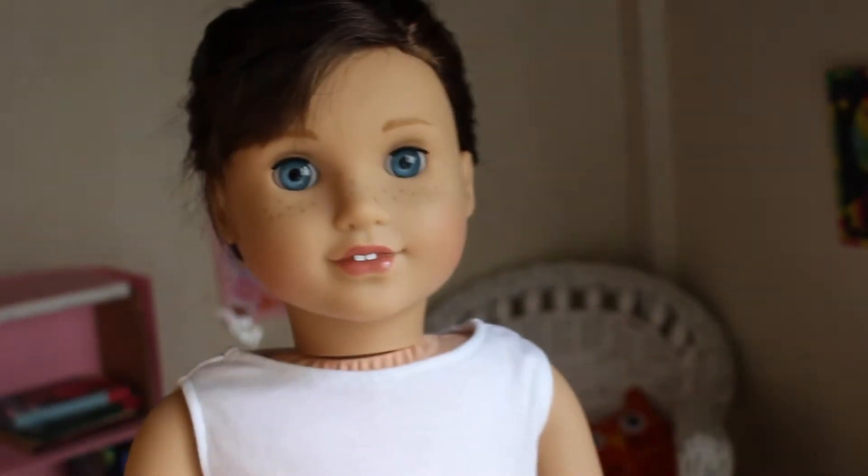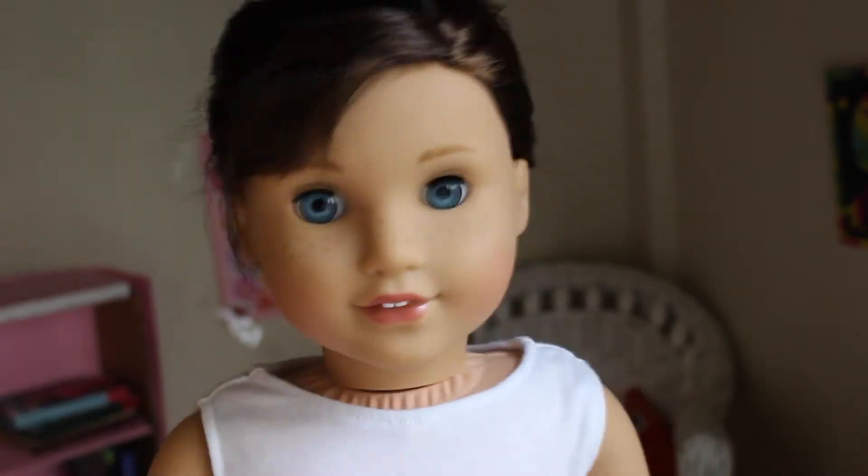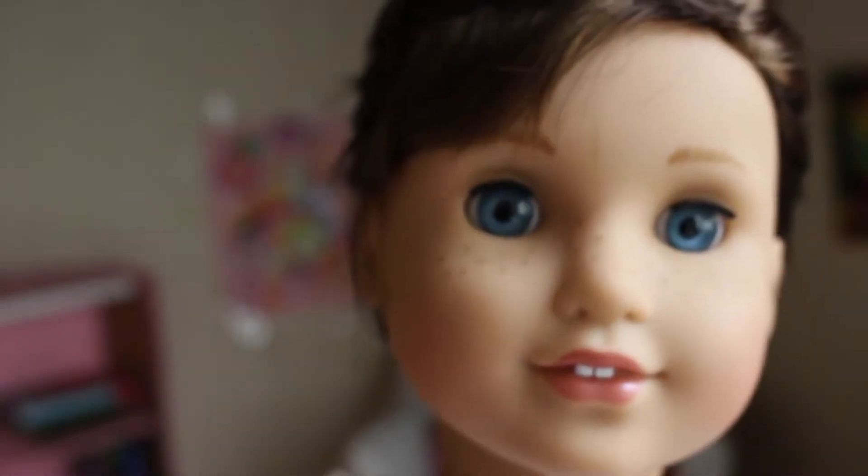Caution: this video may be too crazy for some children. Hello everybody and welcome back to another episode of Skylar Productions. My name is Skylar and I like to be crazy.